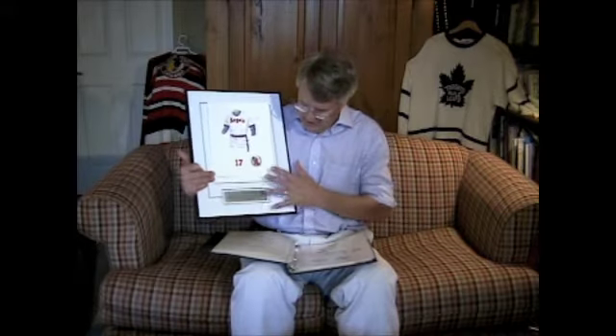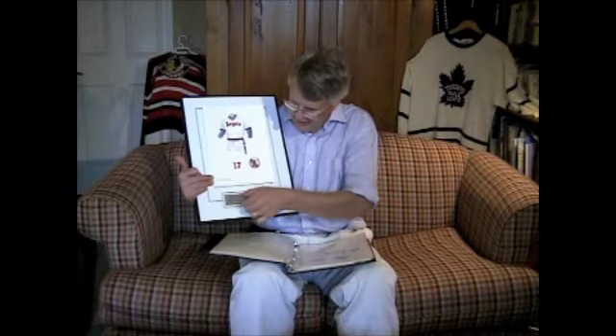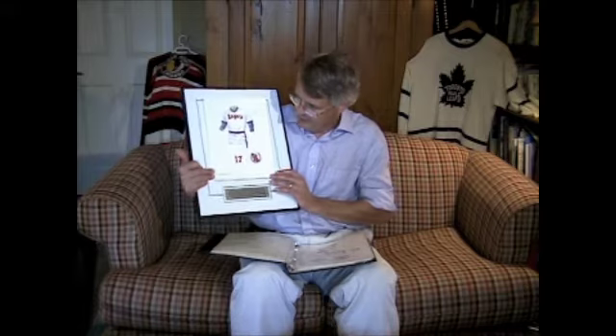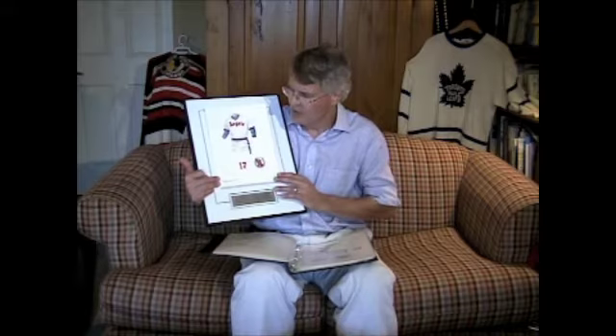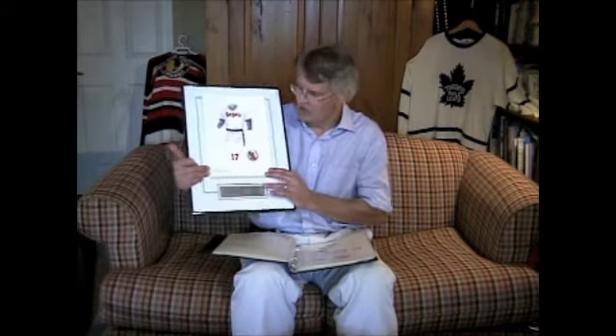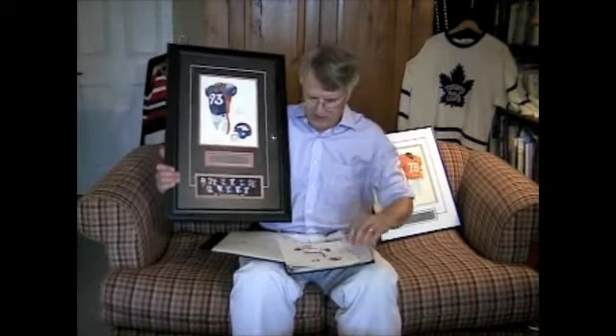The second way you can buy it is in what we call our classic framed format. In this classic framed piece, it's a black metal frame, a double white mat, the original artwork, and an engraved plate telling you the story of the artwork. This classic framed piece is $425, which includes UPS shipping right to your door. We custom frame every one of these, so if you place the order today, it would take two to three weeks before it arrived on your doorstep.